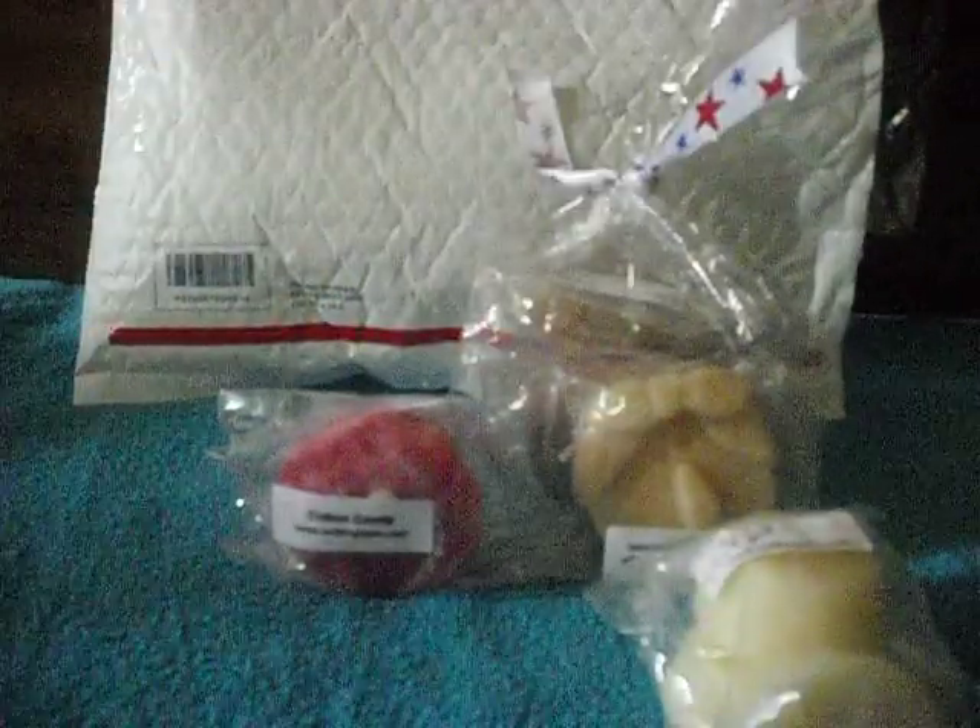Also, they sent me sour cream spice cake. These smell so good — I love the spice. Some people don't like spicy tarts, but I really do love spicy tarts. So I can't wait to melt these.